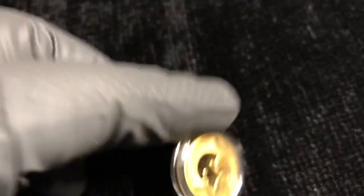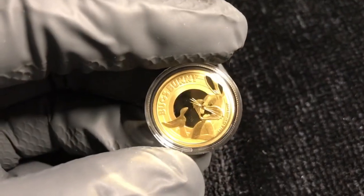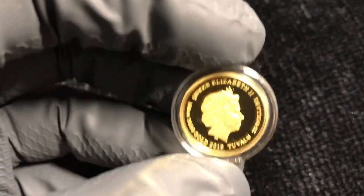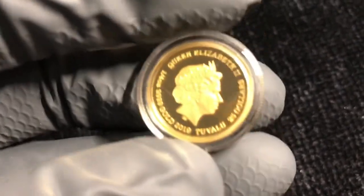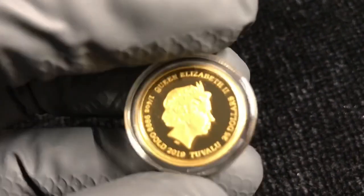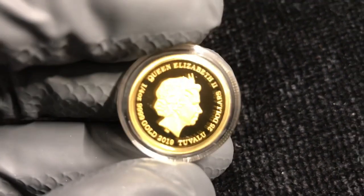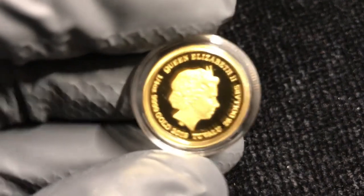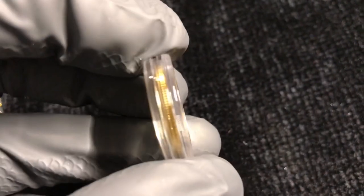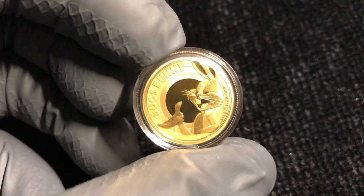Yeah, it's not even close to that one — good that it's a different design. It has medal orientation. There she is in gold. I think this is my first one of this portrait — this effigy — in gold. I do have some of the younger ones. This is awesome. Tuvalu, $25. There's the four nines gold, quarter ounce. And, reeded edge. I don't think they're individually numbered on the coin itself.